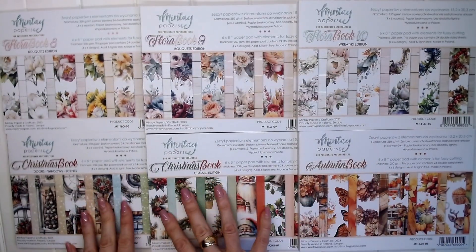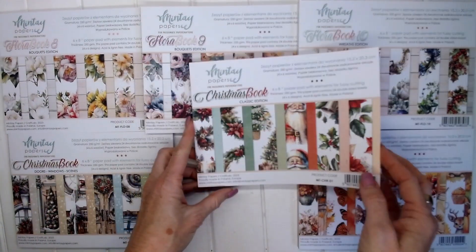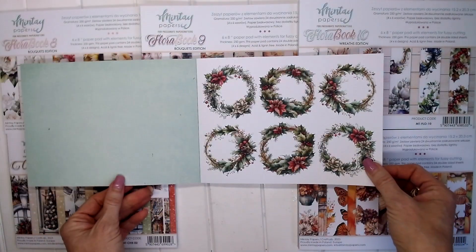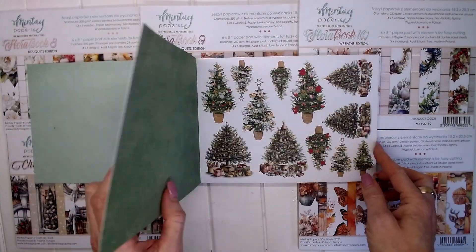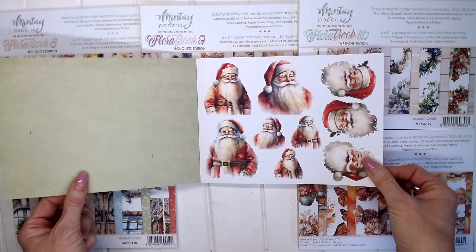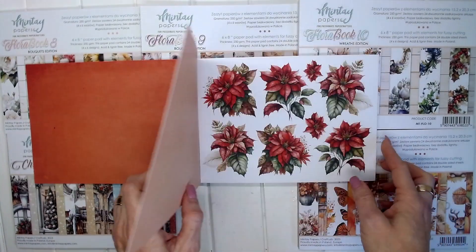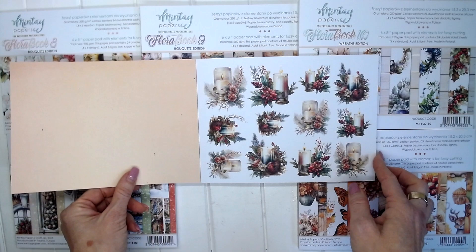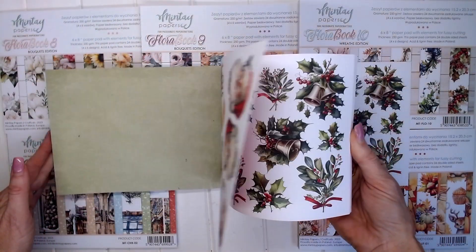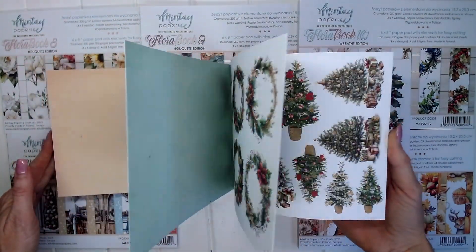The next two here are Christmas books: the Classic Edition and the Doors, Windows and Scenes edition. This one has some beautiful candles, gorgeous Christmas wreaths, lovely Christmas trees, cute little Santa pictures, Holly and Ivy, Poinsettia flowers, and back to the candles. You get lots of copies of the same design and some beautiful Christmas colours on the other side of the page.